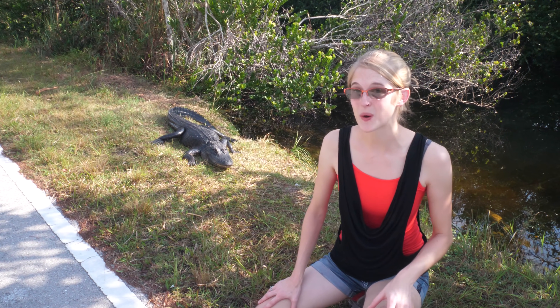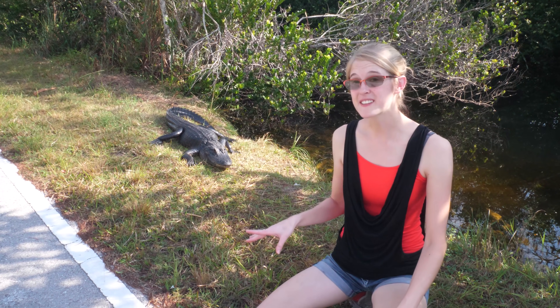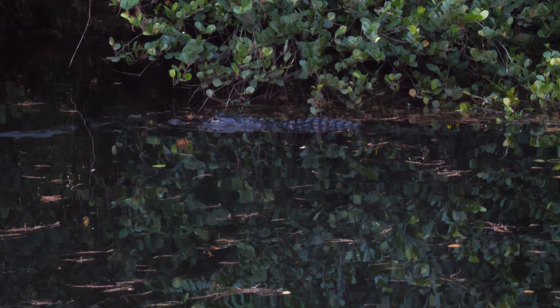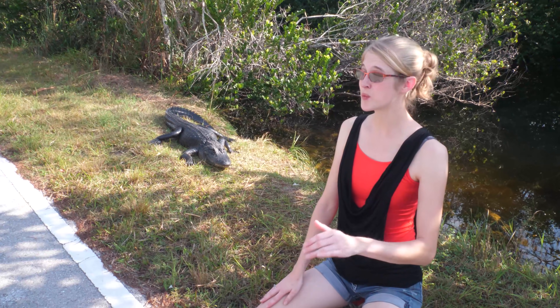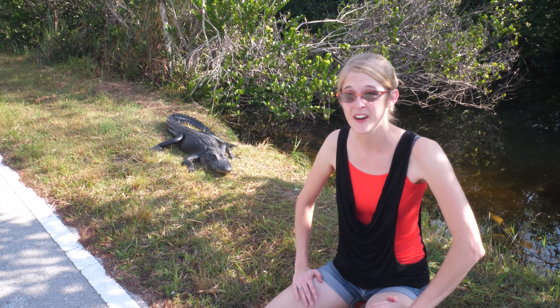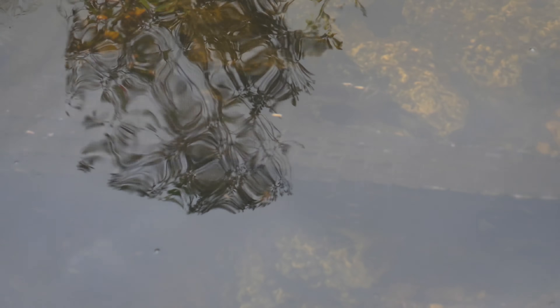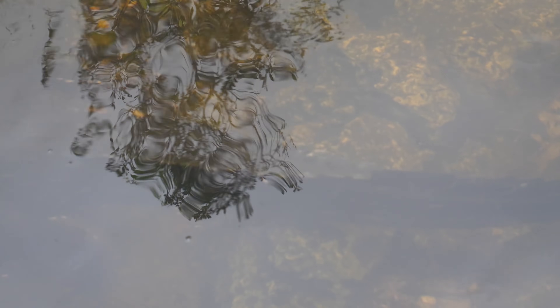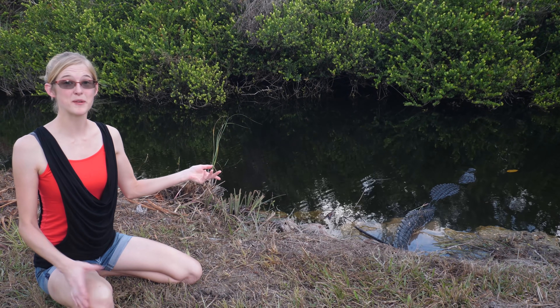Alligators are excellent at holding their breath. When actively pursuing prey, hunting sessions underwater last anywhere between ten and twenty minutes before they surface for air. If sitting and waiting for prey, they can hold their breath for up to two hours underwater. If temperatures are cool or chilly, that slows their metabolism and oxygen requirements, allowing them to hold their breath for upwards of eight hours underwater.